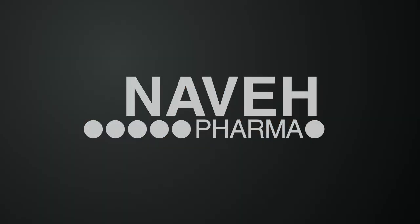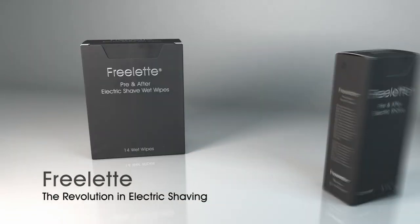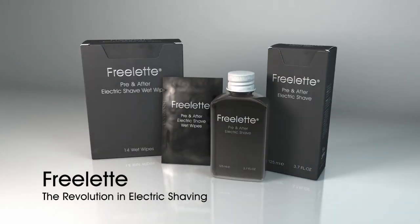Nevae Pharma presents Free Let — the revolution in electric shaving. Free Let improves electric shaving, making it far superior to manual shaving.